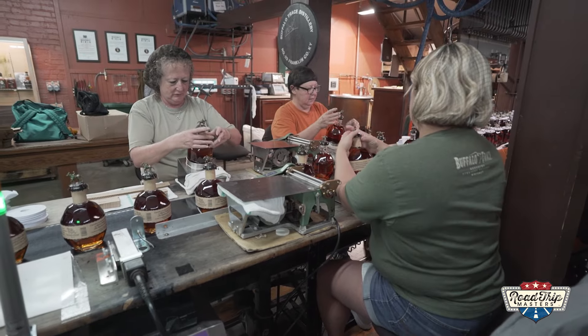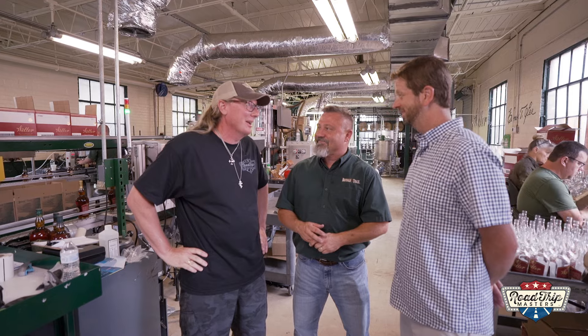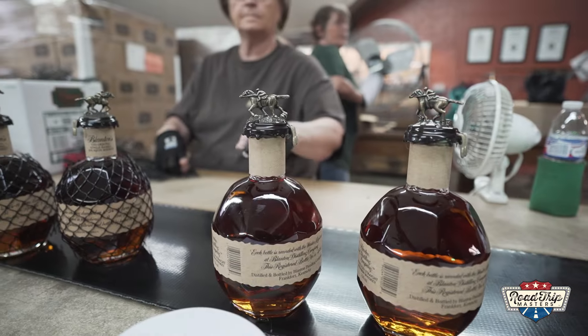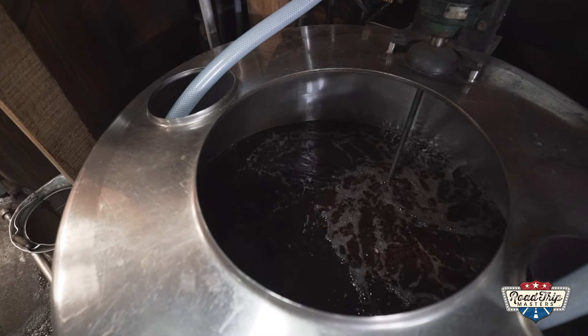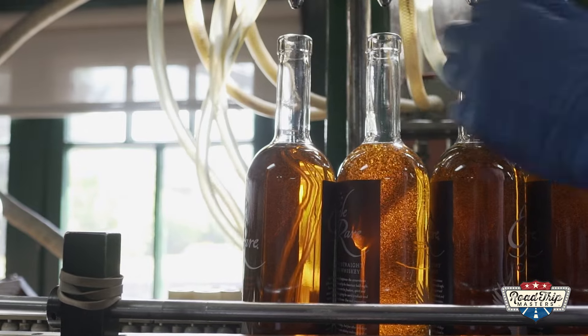Are they bottling Blantons right now? It would either be some Takara or Blantons, but I believe we're doing Blantons today. Is there any way we could see the little classic horse head get put on the bottle? We possibly could. All right, Brian, what do you think? Oh, I'm in. Here we are, Brian, with Lee — tour guy. With Blantons here, and we also have the Eagle Rare going on on the other line. Two classics here at Buffalo Trace. What makes them so special?